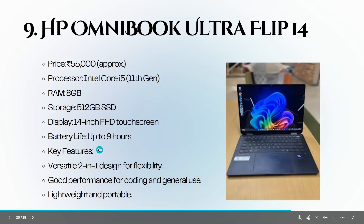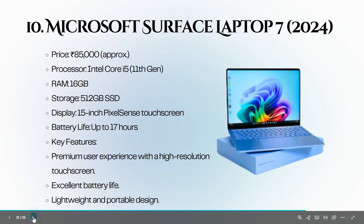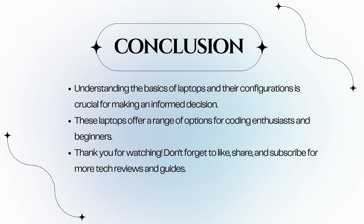The HP OmniBook Ultra Flip 14 is priced at 55,000 rupees. It has an Intel Core i5 11th generation, 8 GB of RAM, and a 512 GB SSD. The versatile two-in-one design makes it a flexible option for coding and general use. Finally, the Microsoft Surface Laptop 7 2024 version is priced at 85,000 rupees. It features an Intel Core i5 11th generation, 16 GB of RAM, and a 512 GB SSD. With a premium touchscreen and excellent battery life, it is a great choice for coding.